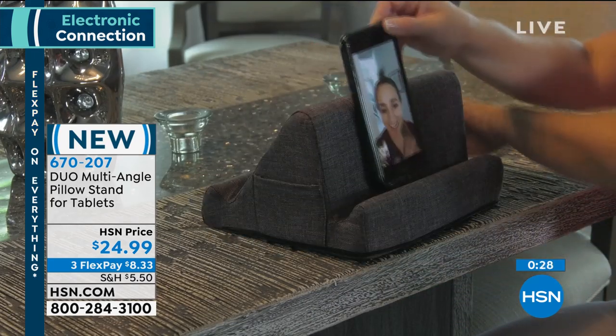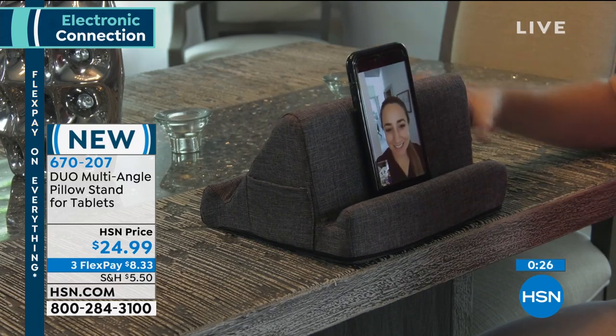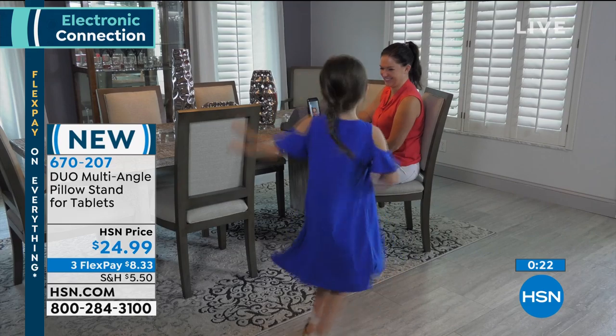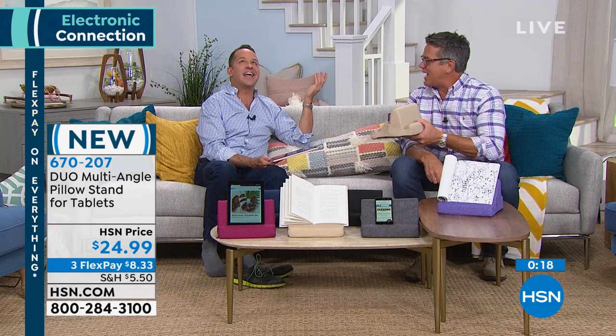It feels like memory foam — exactly what it feels like. And it has a zipper on the side so you can take it off and wash the cover as well. That's so smart. Why didn't we think of this? This is Aaron's multi-angle pillow — our duo pillow. It's just so smart, and everybody needs it.